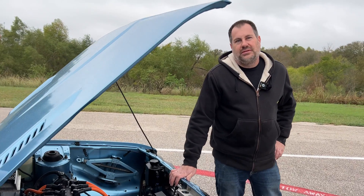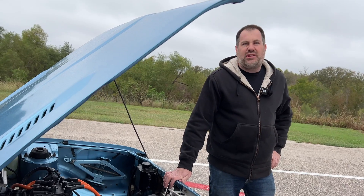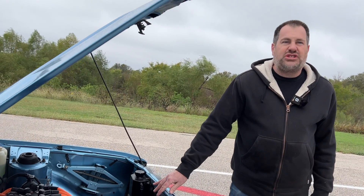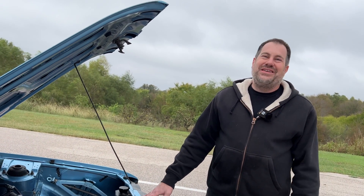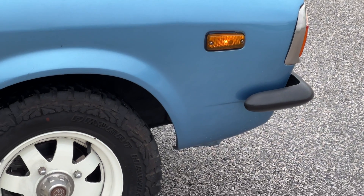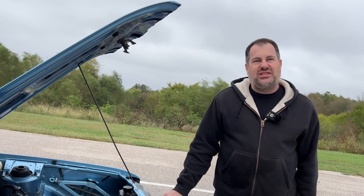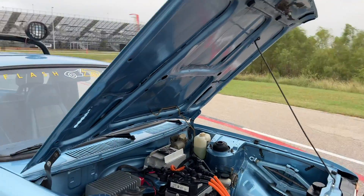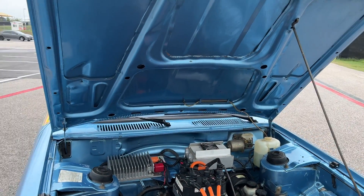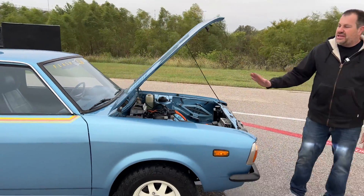If you were to do one for a customer, what type of budget should they consider, including the donor Brat, for a full conversion? Any shop will tell you the better condition the car is initially, the less expensive the conversion is going to be. Because you can't just slap a motor in a rusty car — you have to have a solid structure to put the motor into. And you're spending some money, so you want to make sure you have a good car around it that justifies that money.